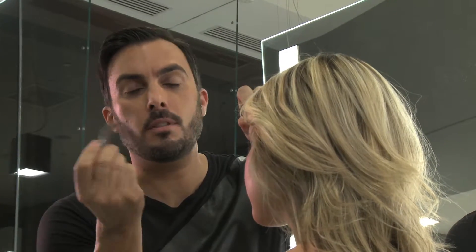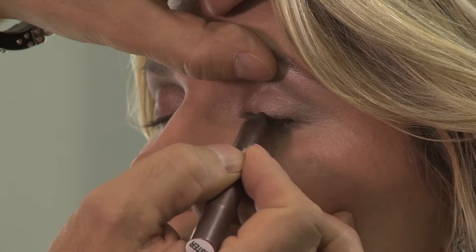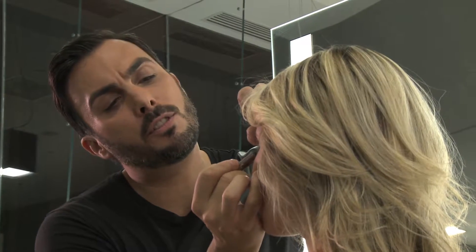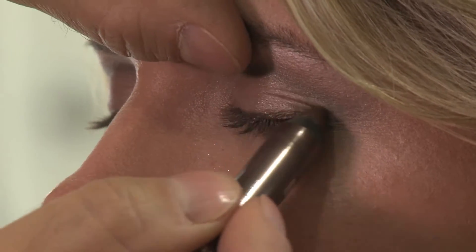So I have the shadow pencil and it's a nice chunky tip, so all you have to do is glide it right along your lash line. It has a little bit of an iridescent sheen to it so it's going to brighten the eye as well, and it glides on so smooth and it stays on all day long. You can also smudge it on your whole eye if you want to use it as eye shadow as well.